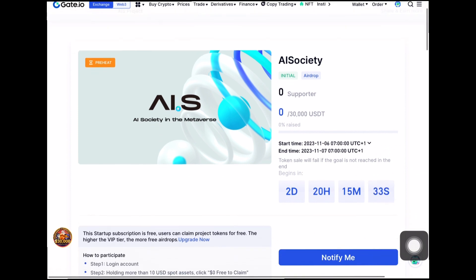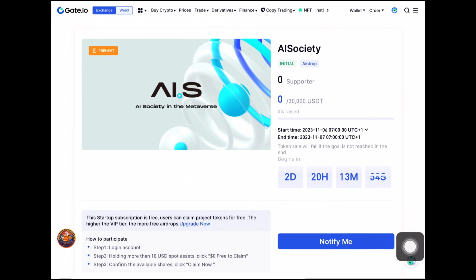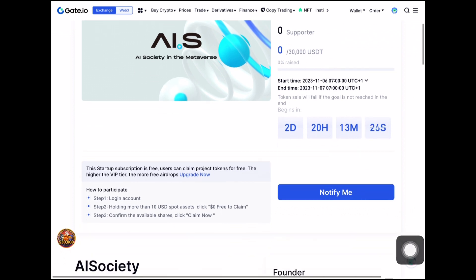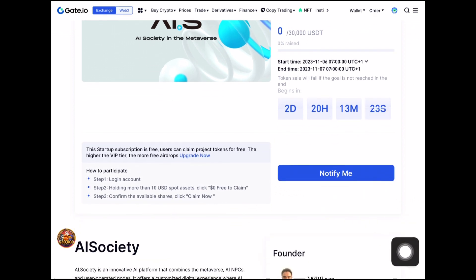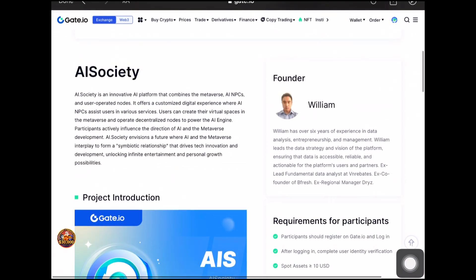Let's click open this airdrop. You can see this is the ASIT airdrop — currently they will be raising about $30 and this airdrop is worth $70,000. This airdrop will be starting on the 6th of November and ending on the 7th of November, just 24 hours. I'd advise you guys to set notification so you're notified once the startup starts — click 'Notify Me.'